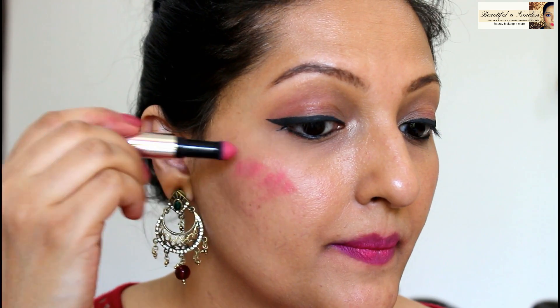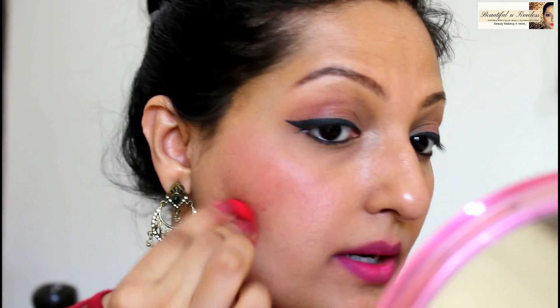Next, I'm going to use Sakura Blossom on my cheeks as a blush. All you need to do is apply and blend it out. You can also take a blender and blend out the edges. It looks very fresh and natural on the cheeks. You can also use it for your eyes — just apply it and blend it out a little.